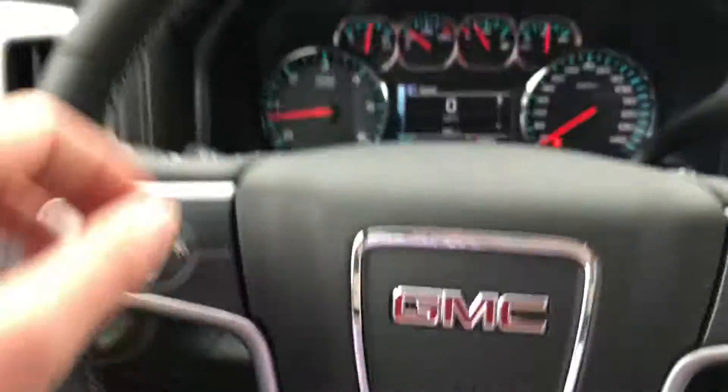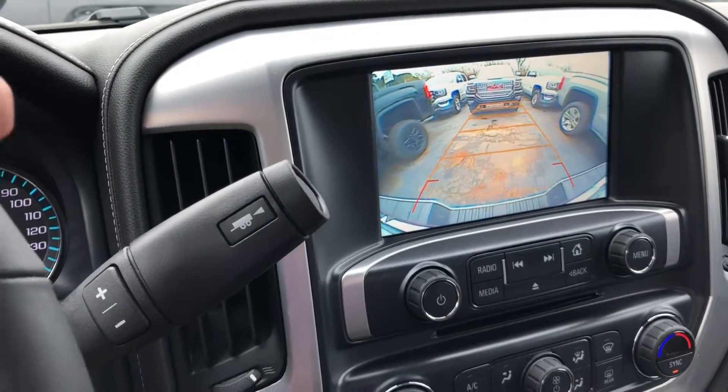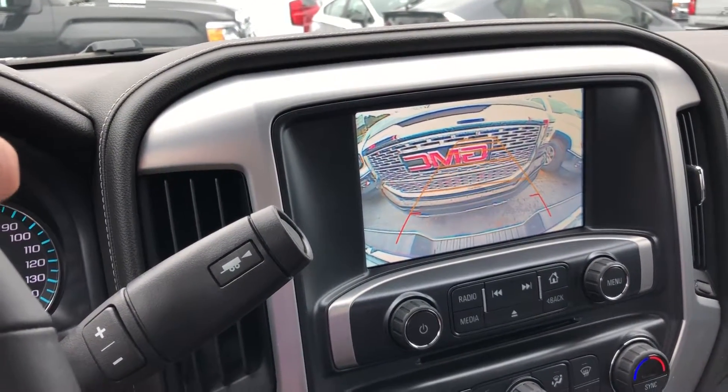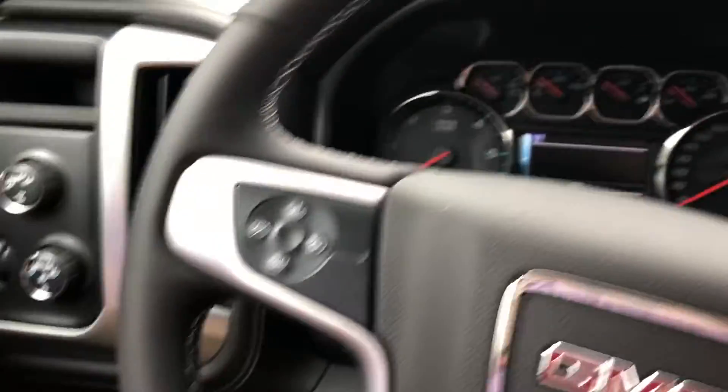I'll show you the backup camera — make sure we don't hit anything — and walk around to where the used vehicles are too, the used trucks.